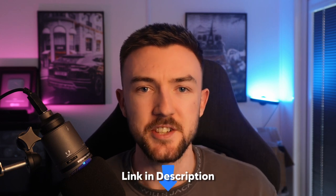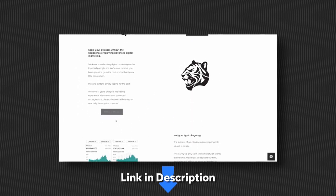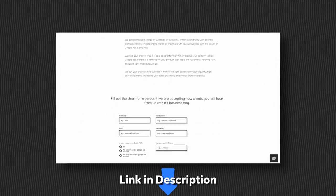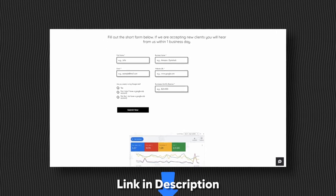Just before we jump into the strategy, I will leave a link below to my Google Ads agency website. If you are interested in working with us, please fill out the form on the home page. We do only work with a limited number of clients and there are about two or three available spots at the moment, so if you are interested, fill out the form and we'll get back to you as quickly as possible.